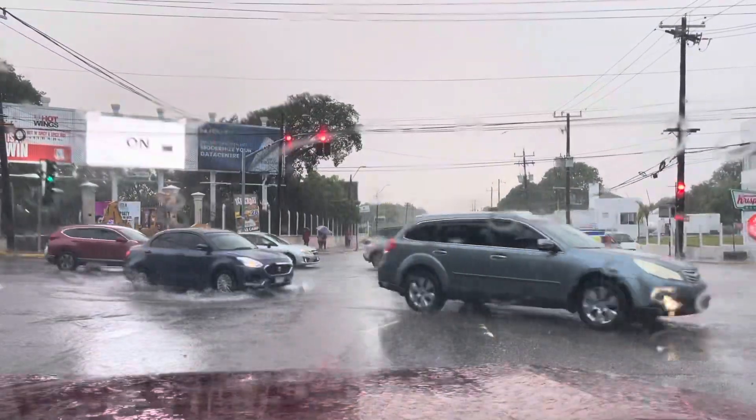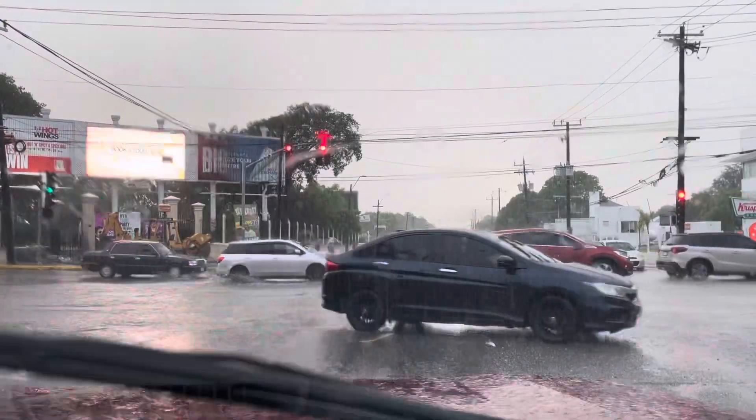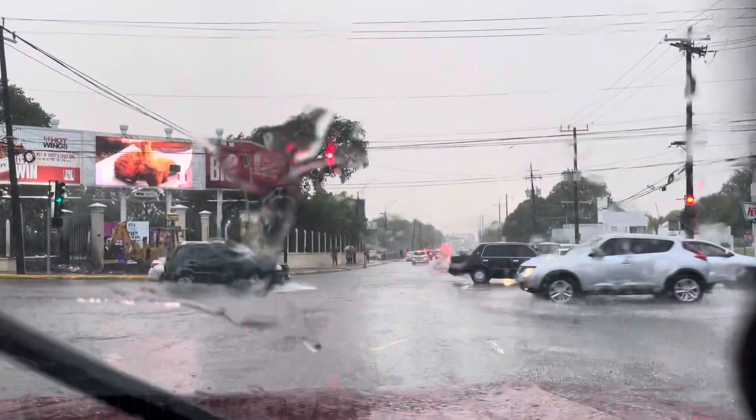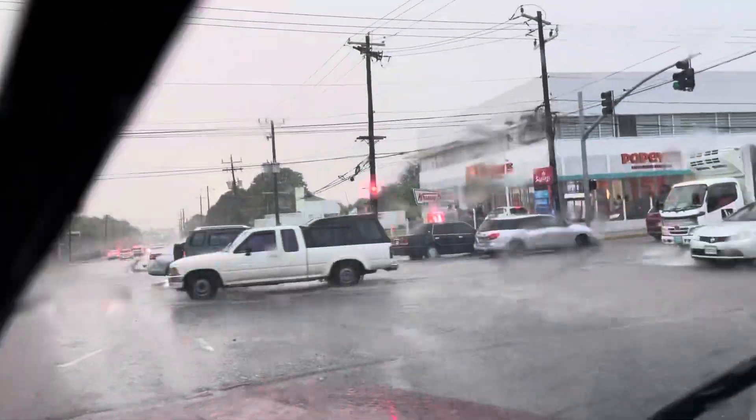I'm showing you guys what it looks like when the rain is falling in Jamaica. This is in Kingston, so wherever in the world you are, I am showing you Kingston. If you look over there, they have a papaya tree over there.